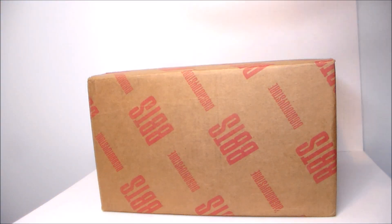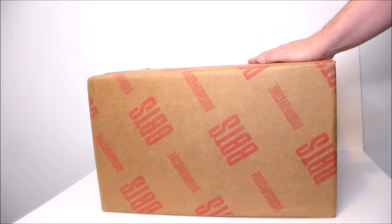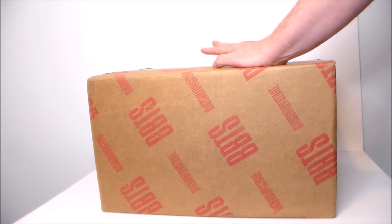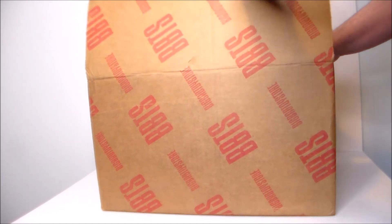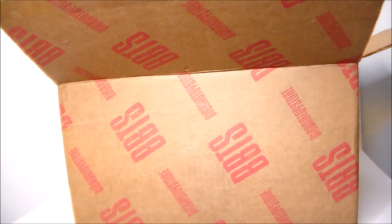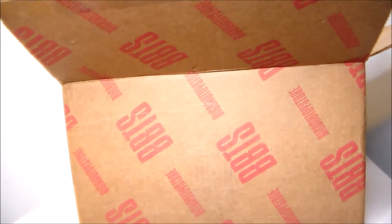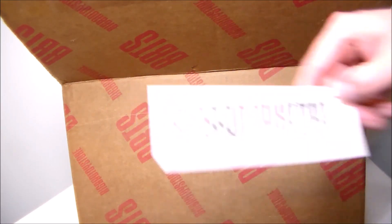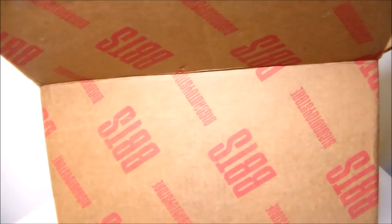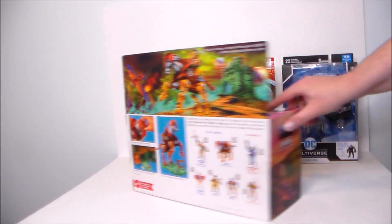Hey guys, Ultra Maximus back with another unboxing video. Today we've got a package from Big Bad Toy Store. I'm not exactly sure what's in this box — I believe these are some things I picked up on sale. Could be stuff for giveaways, maybe a review. I really don't remember, it's been a while since I placed this order. We got a Big Bad Toy Store 25 Years sticker — that's pretty cool.